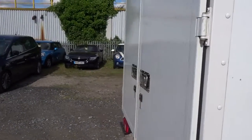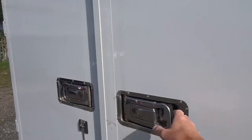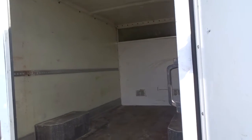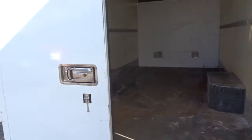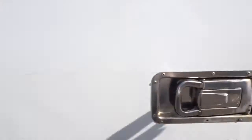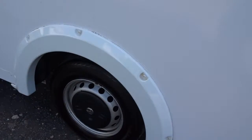It comes with double rear opening doors, revealing a very decent high-roofed load space area. There are also wheel arch extensions.